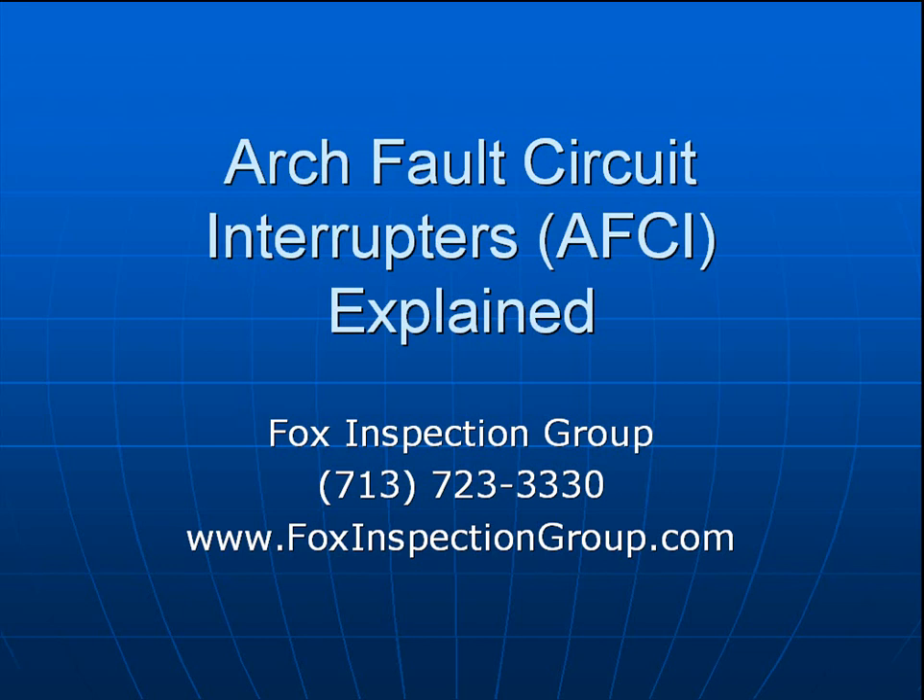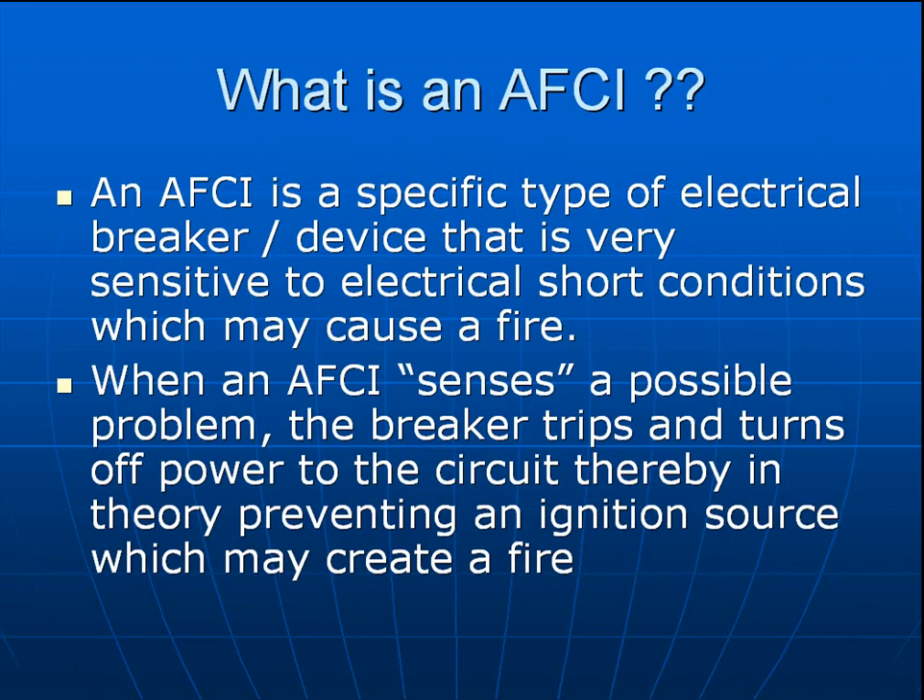This block of instruction will try to explain arc fault circuit interrupters. What is an arc fault circuit interrupter, otherwise known as an AFCI? An AFCI is a specific type of electrical breaker — a device that is very sensitive to electrical short conditions which may cause a fire. When this AFCI senses a possible problem, the breaker trips, turns off power to the circuit, thereby in theory preventing an ignition source which may create a fire.